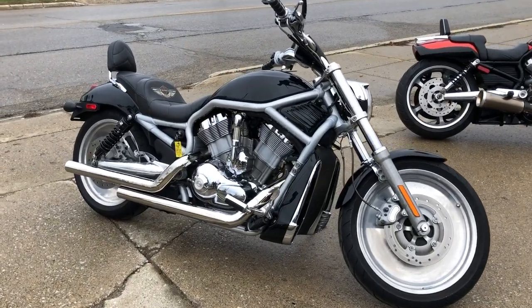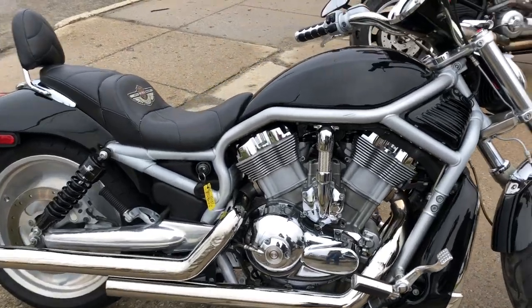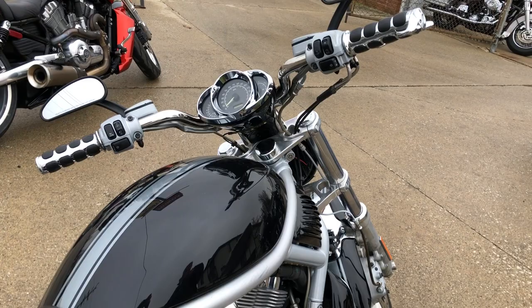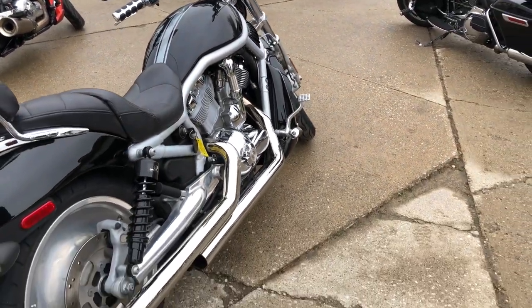Here's a motorcycle that's hard to find. A used Harley-Davidson V-Rod 100th Anniversary Edition for sale with over $2,000 in extras. This one's clean, clean, and it needs nothing.